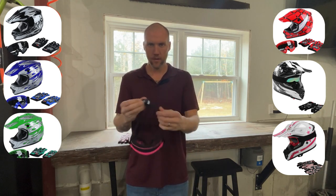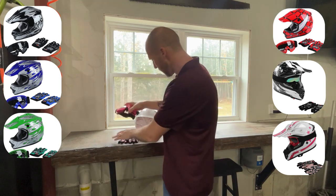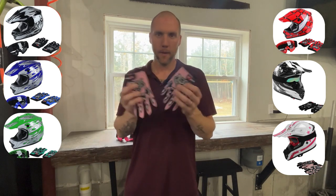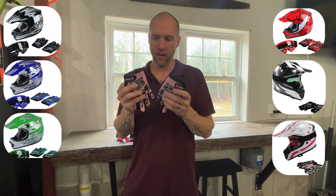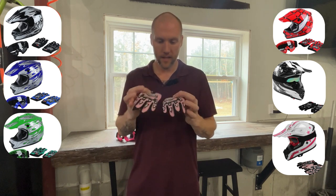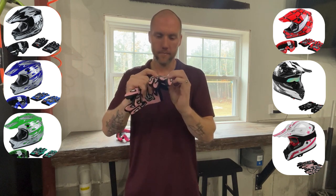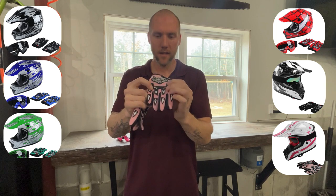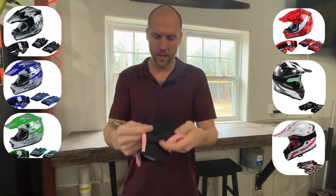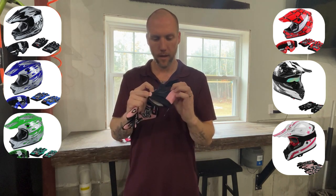Nice elastic, adjustable band. And then it also comes with matching gloves. Now if they're a passenger on your four-wheeler, they don't really need the gloves, but if they have their own ATV or dirt bike, these gloves are super handy. They have some rubber protection here, a very high quality Velcro strap, and the palms are actually gripped with little grippy bumps on there.